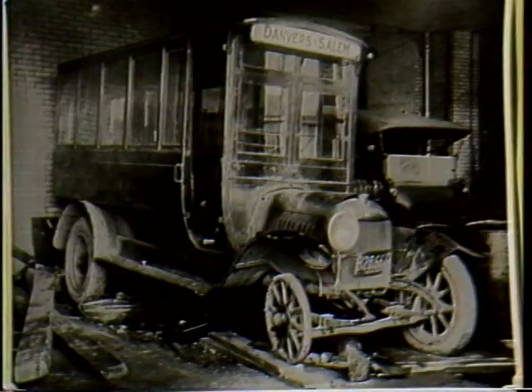This is probably one of the oldest bus companies of its kind in existence today I would say — the Michaud Bus Company.